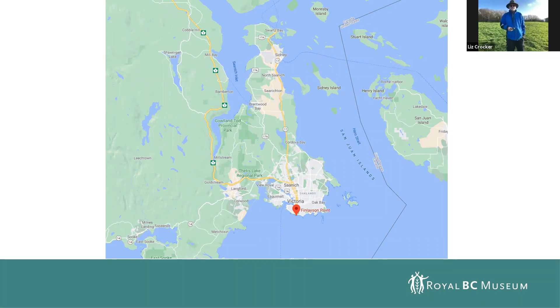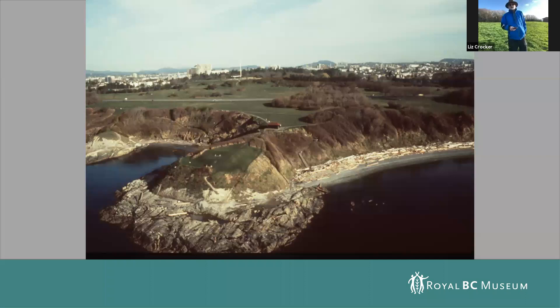Here's the first slide showing the big picture of Finlayson Point. Many of these defensive sites were on a peninsula that stuck out into the ocean and have a trench across the back. Some of these were on a bluff.